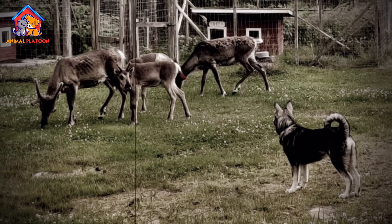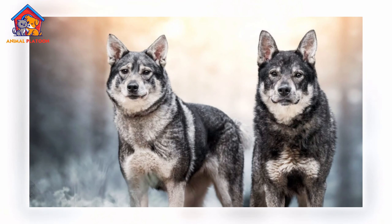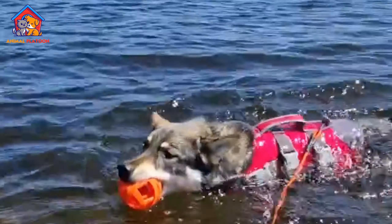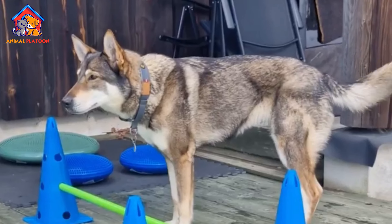Another potential concern is gastric torsion bloat, a life-threatening condition where the stomach twists, trapping gas. This is particularly important for deep-chested dogs like the Swedish Elkhound.